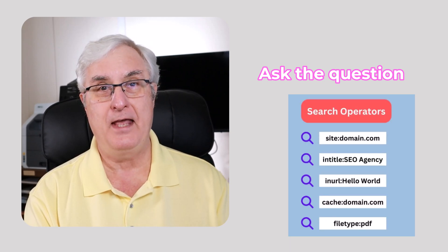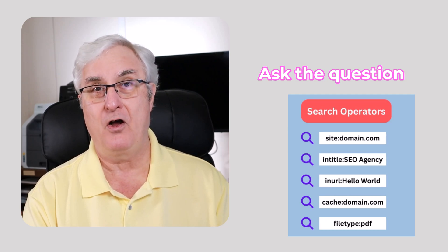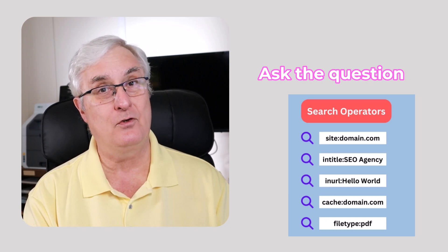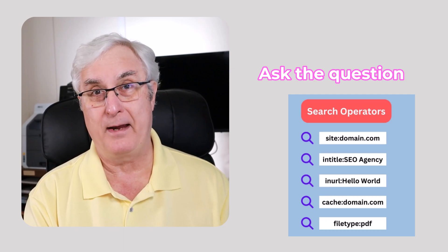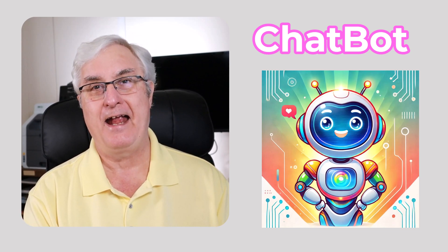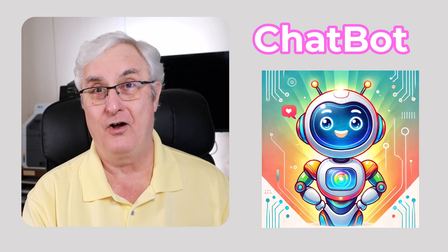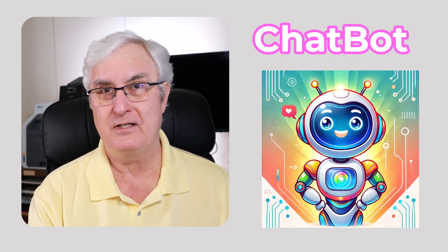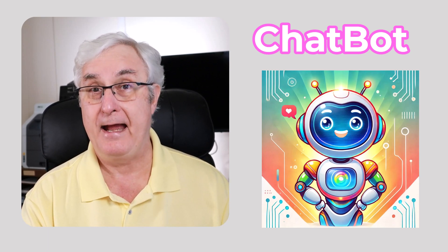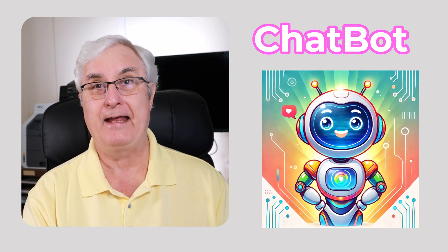The first part was when you asked it the question. Many of you remember all those Boolean commands we used when doing searches in Google. This is pretty cool because it's so simple — you don't need to know anything. You just chat to it and it gives you the answer. That's called a chatbot. Copilot, Gemini, and ChatGPT are all chatbots. A chatbot is something you can chat to — a bot that processes the information for you.